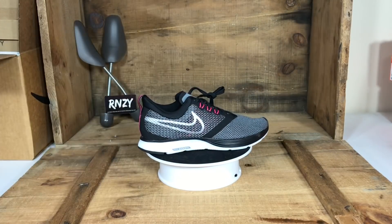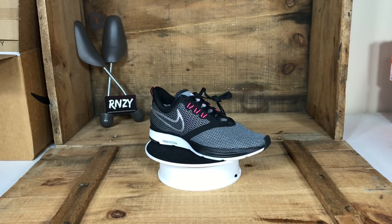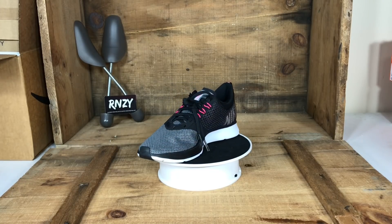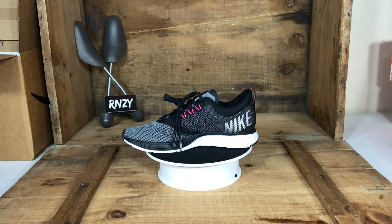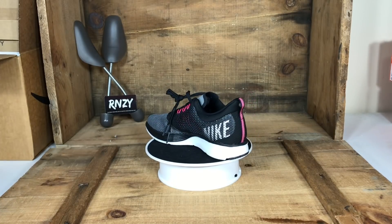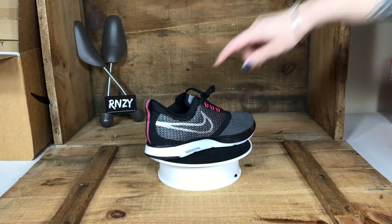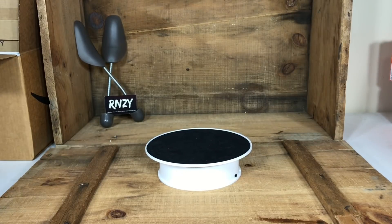Here are the Nike Zoom Strikes — we've sold several different colorways of these. This black and pink colorway is great; the pink really pops on it, and the back logo on the heel looks sharp. Nike Zoom Strikes sell well.